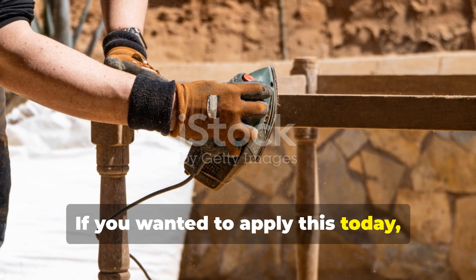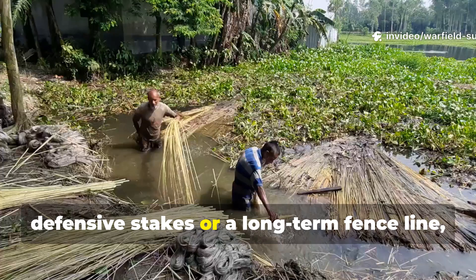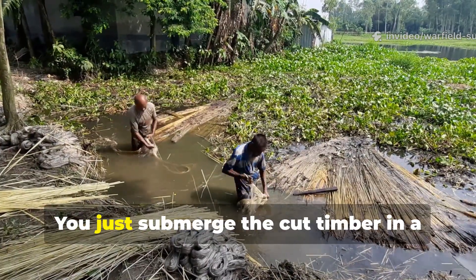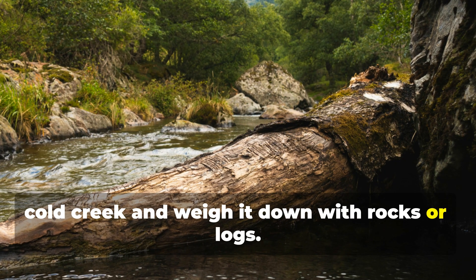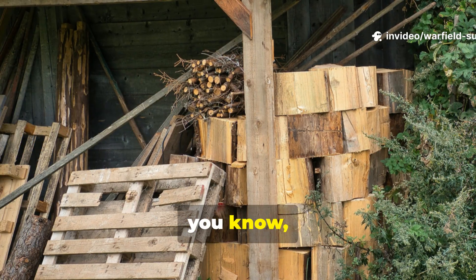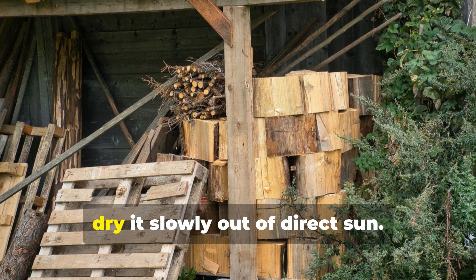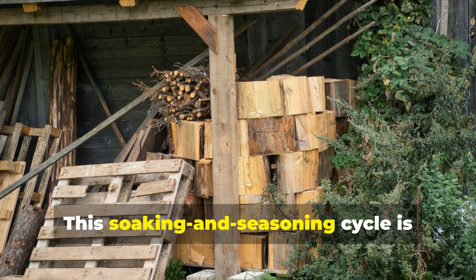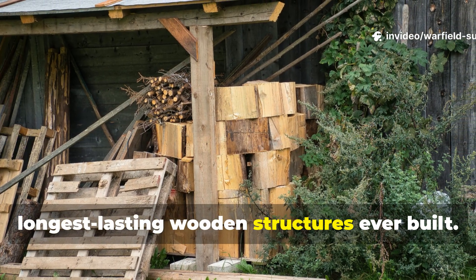To apply this today — say for building an outdoor workbench, defensive stakes, or a long-term fence line — the method is uncomplicated. Submerge the cut timber in a cold creek and weigh it down with rocks or logs. Leave it for at least two weeks, or as long as two months if you want maximum hardness. Then dry it slowly out of direct sun. This soaking and seasoning cycle is responsible for some of the longest-lasting wooden structures ever built.